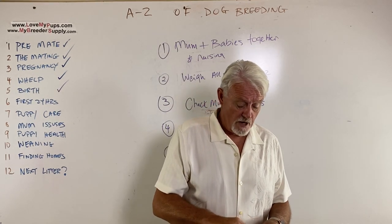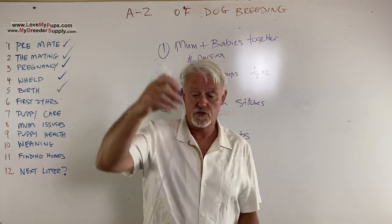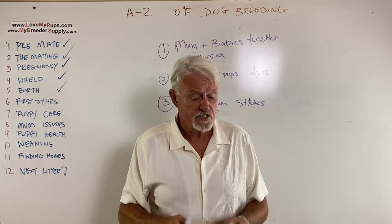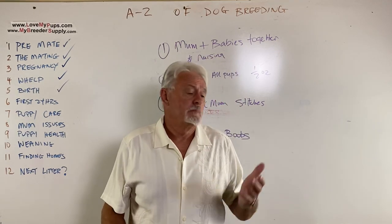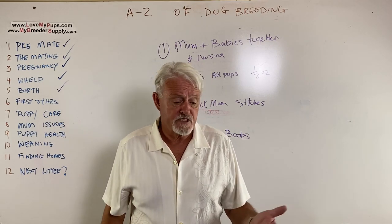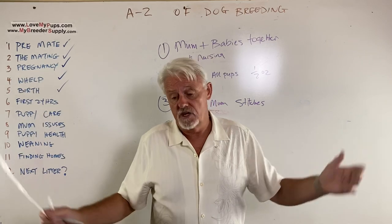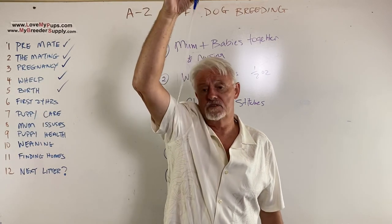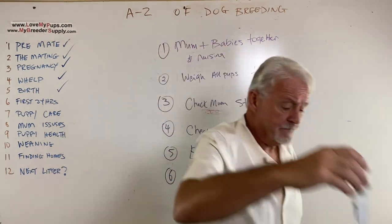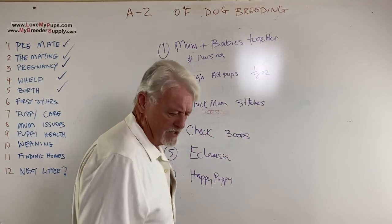If puppies won't nurse, you'll need a feeding tube — I've got whole videos on how to use this device. It's very simple. People get scared about tube feeding, but if you have no milk and have to hand-raise puppies fed every three hours, bottle feeding five puppies takes around 50 minutes to an hour every three hours. With a feeding tube, you can feed five puppies in probably less than five minutes — and you know exactly what each puppy got.